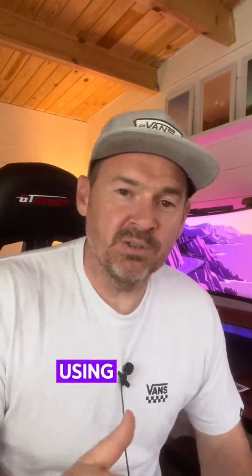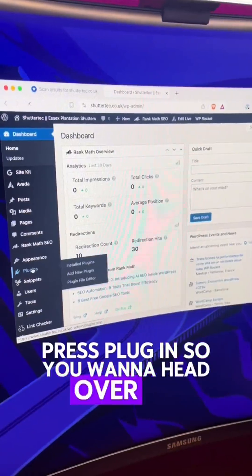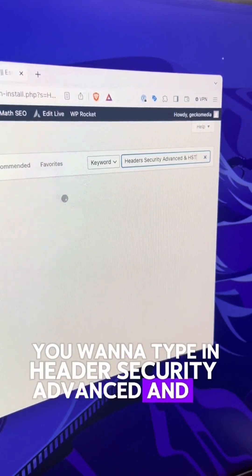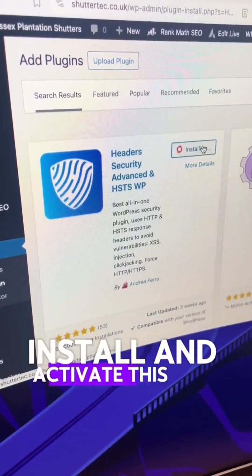The good news is you can solve this by using a WordPress plugin. Head over to plugins and type in "headers security advanced HSTSWP". Install and activate this plugin.